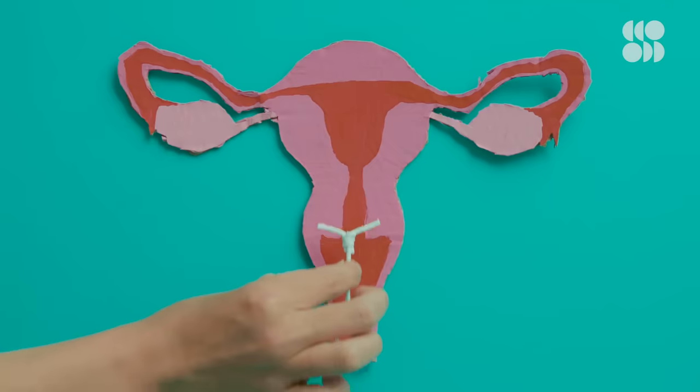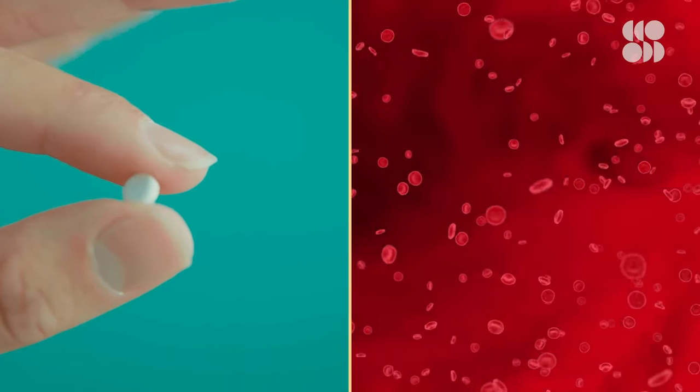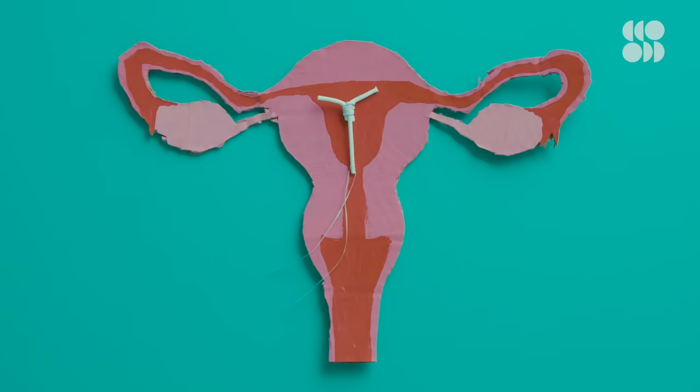So how exactly does it work? The hormonal IUD is constantly releasing a small amount of progestin into the uterus while it's in there. So it's a localized hormone delivery, as opposed to the pill, which releases its hormones system-wide via your bloodstream. And like the pill, the IUD's progestin thickens the mucus of the cervix.